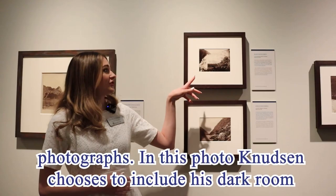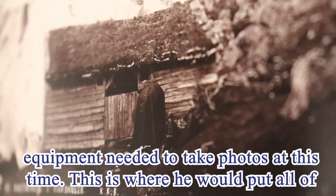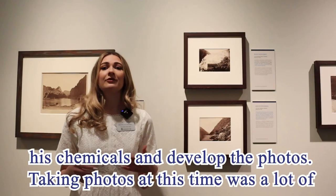In this photo, Knudsen chooses to include his darkroom tent and his assistants. The darkroom tent was one of the pieces of equipment needed to take photos at this time — this is where he would put all of his chemicals and develop the photos.